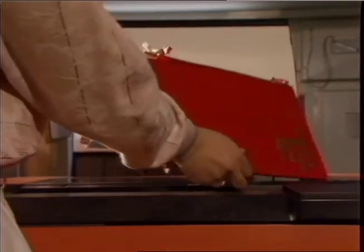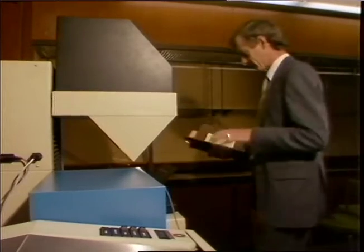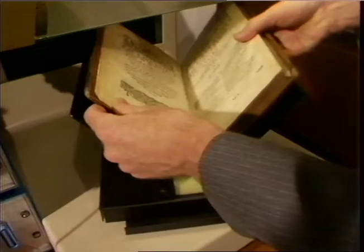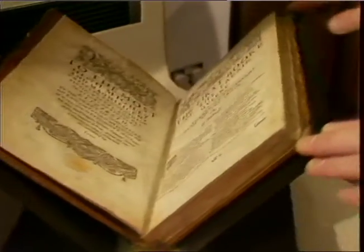When the pages of a book are copied on a conventional photostat machine, the spine eventually disintegrates and the book falls to pieces. Now, after a two-year, £100,000 development program, the British Library has a machine to end all that. This scanner cradles rare and precious volumes in a v-shaped sleeve.